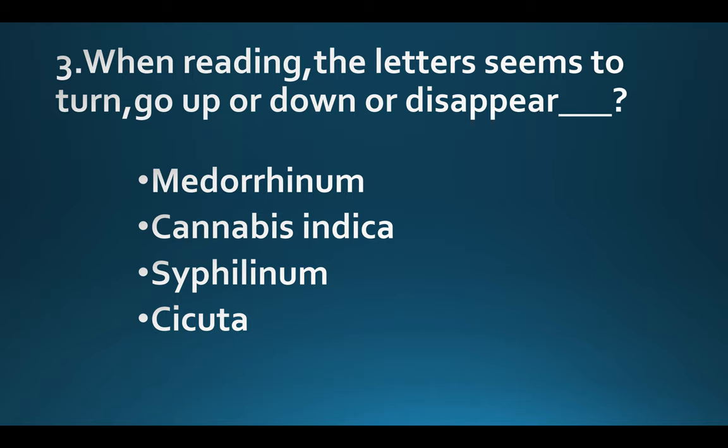When reading, the letters seem to turn, go up or down, or disappear. Option A: Medorrhinum. Option B: Cannabis indica. Option C: Cephalinum. Option D: Cicuta. Answer: Option D, Cicuta.